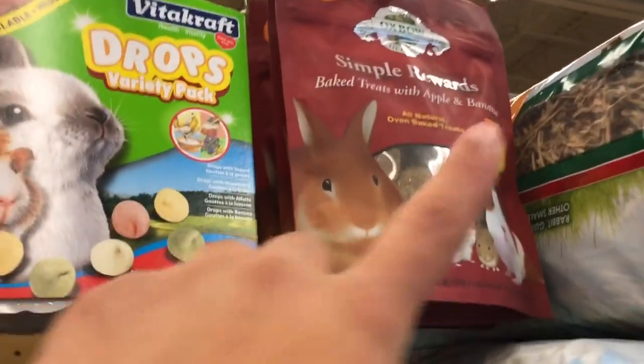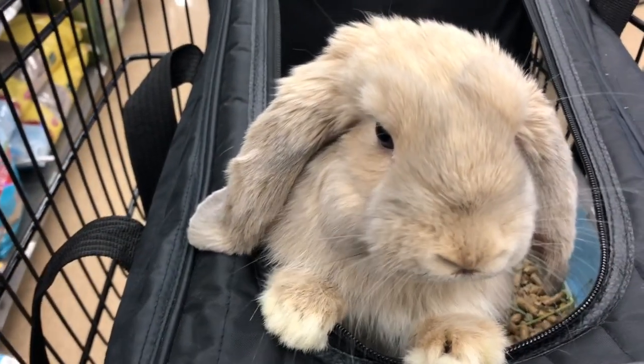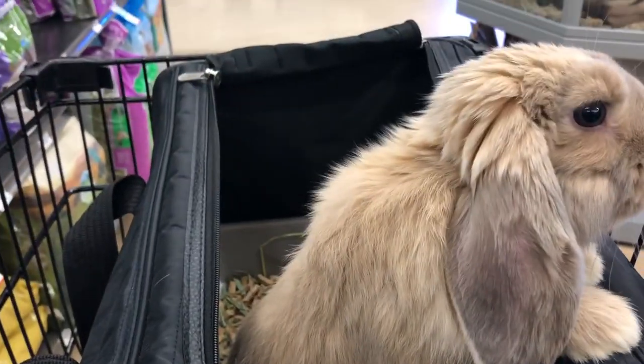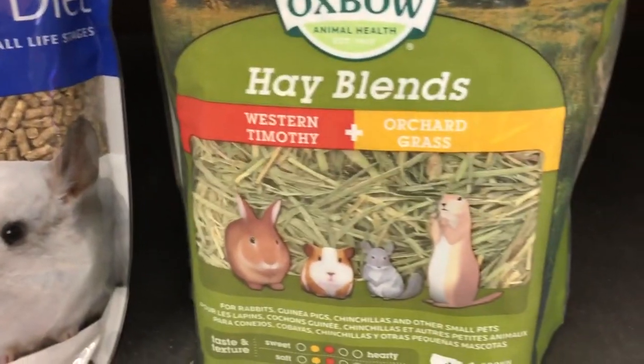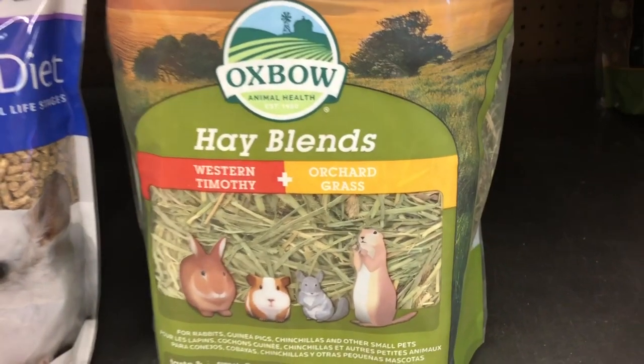Milo absolutely loves those treats right up there. Thanks to Mr. Bunnywhiskers for getting them for us — don't forget to check him out down below, I'll link his Instagram. I really want to try this hay blend down here, but I already have western Timothy and orchard grass, so I probably shouldn't buy it just for the blend, but it looks super cool.